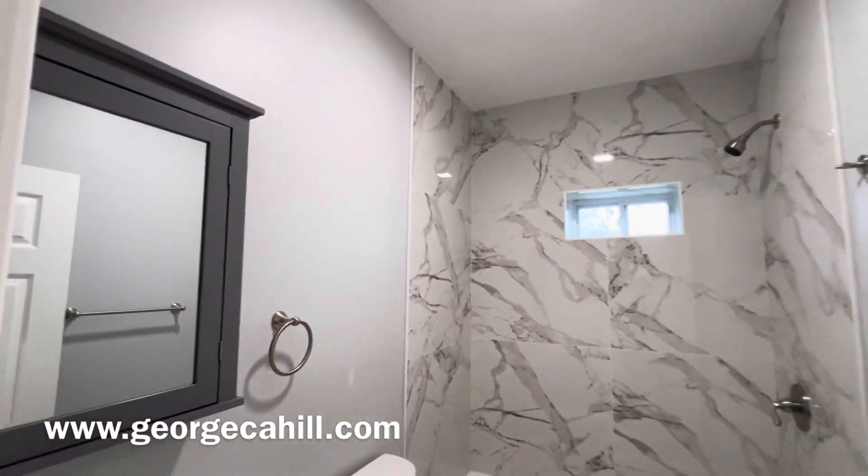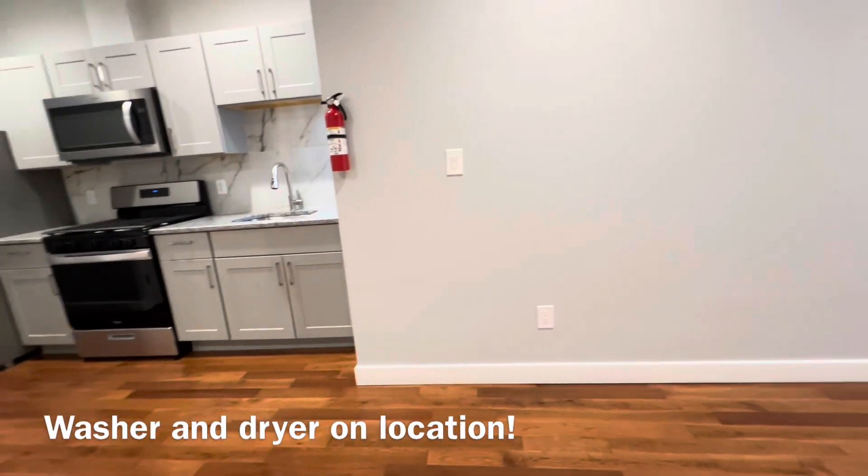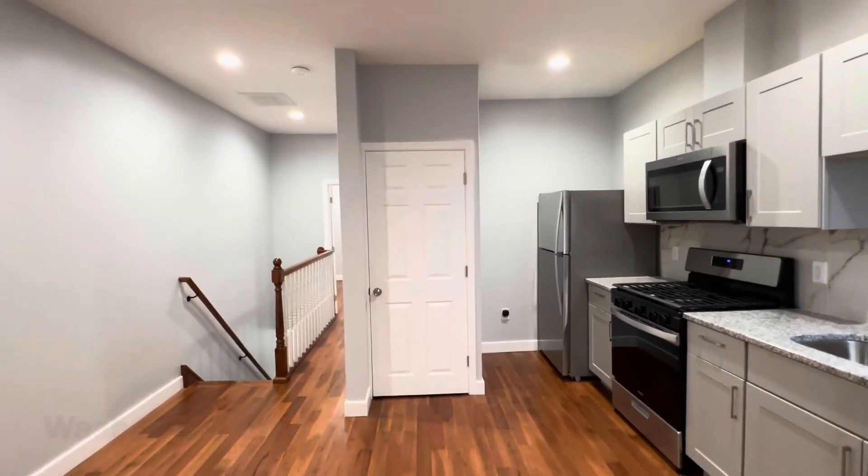All of this, and yes, you can be the first to occupy since it's been rehabbed. The washer and dryer goes right behind that closet there.